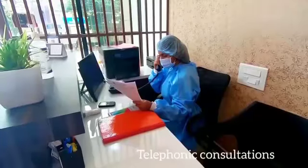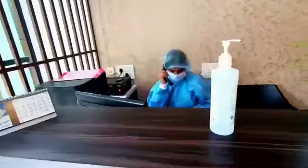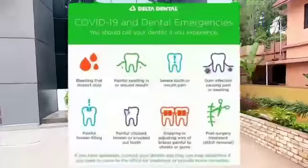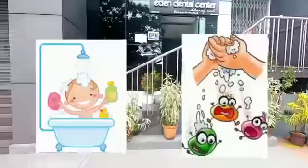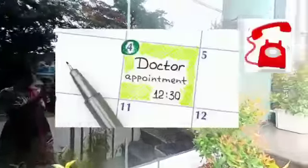We emphasize on telephonic communication, prefixed appointments, and prescribing medicine through phone calls. We provide precautionary instructions to patients before coming to our clinic. Patients are asked to wear a mouth mask, not to use public transport, and to pre-book appointments.